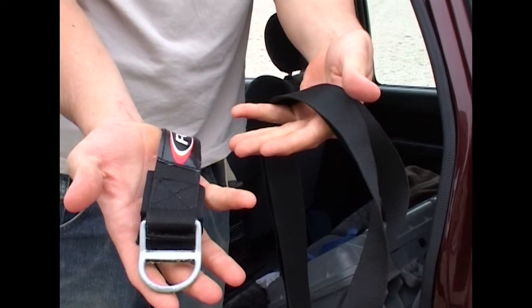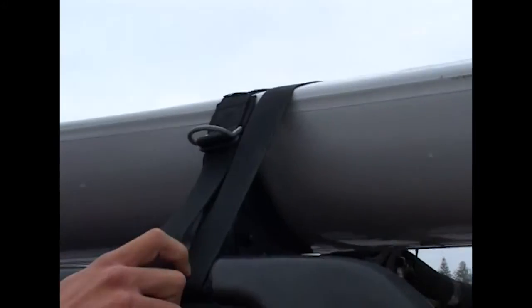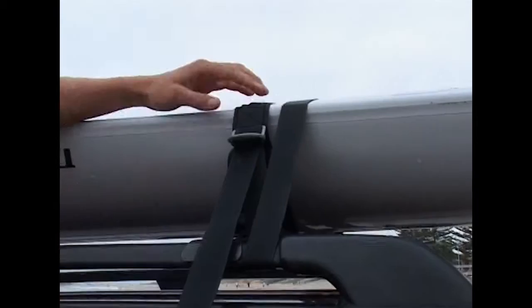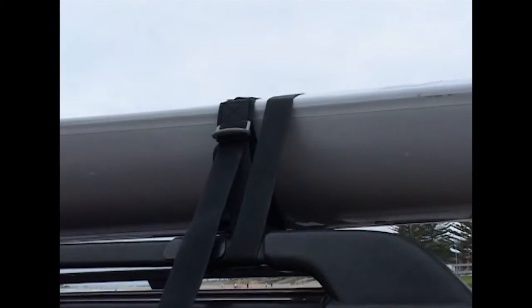Next, get yourself some good straps. Good, solid, reliable straps will never give up and you won't see your gear flying down the road. Good solid straps shouldn't need to be over-tightened. Also, wide webbing is good because it doesn't dig into the edge of your craft.